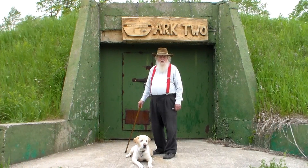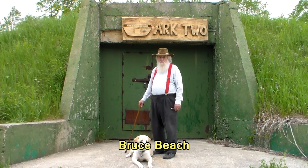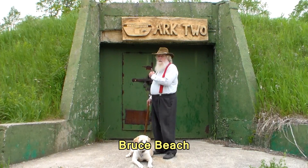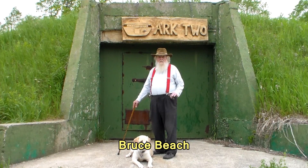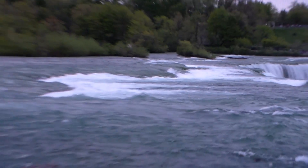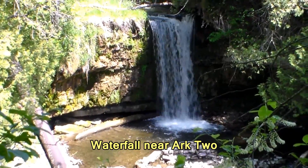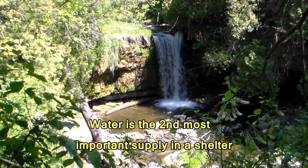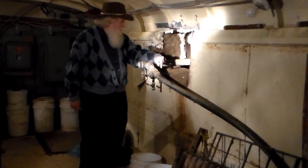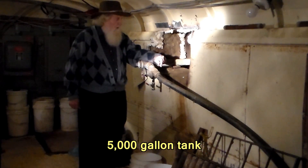Welcome to 3 Minutes with R2. I'm a radiological scientific officer, and R2 is our nuclear survival complex. One of the most important things about a survival complex is having an adequate supply of water. Water, next to air, is considered the second most essential supply in the shelter.